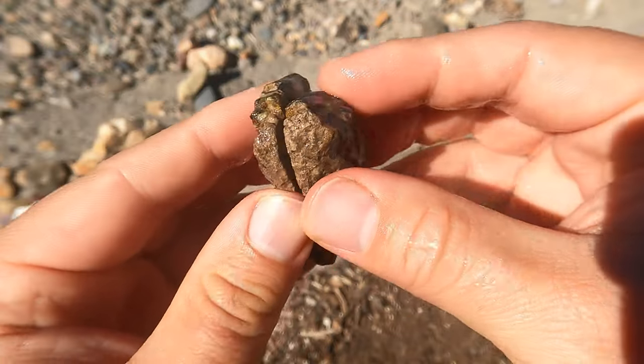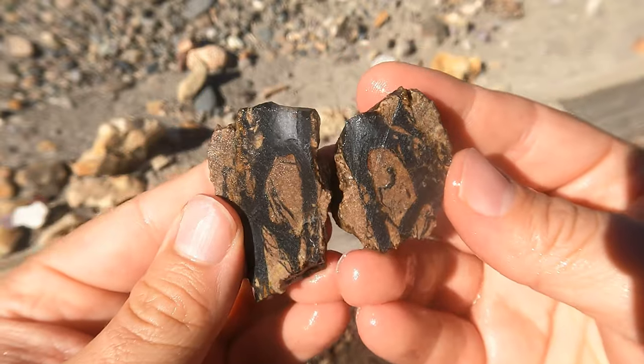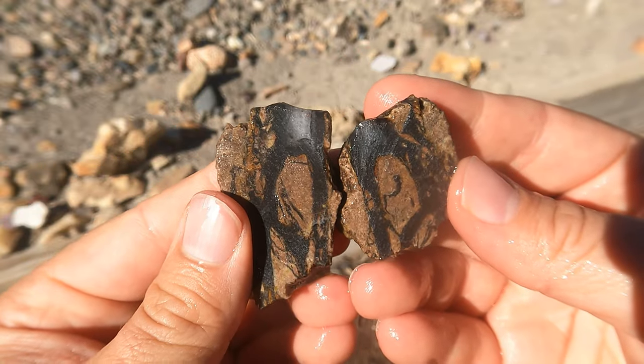Here's some more of the black agate from Levan. Looks about like I thought — pretty nice.